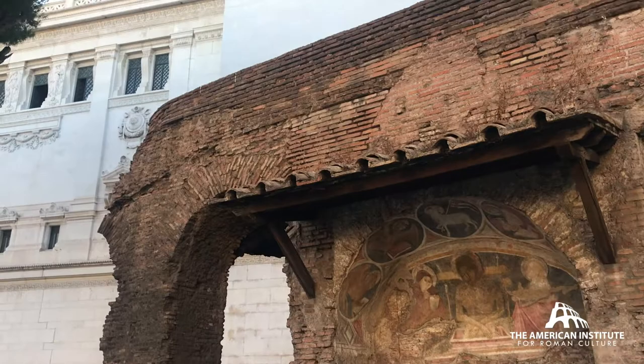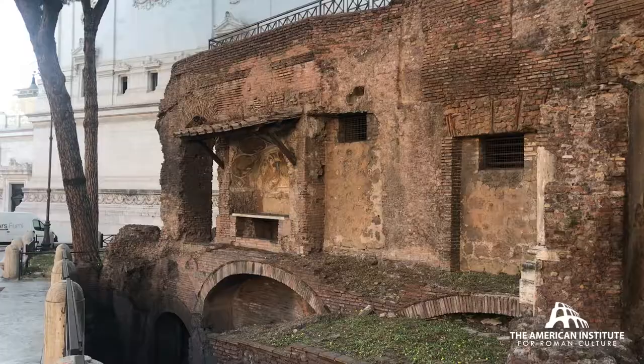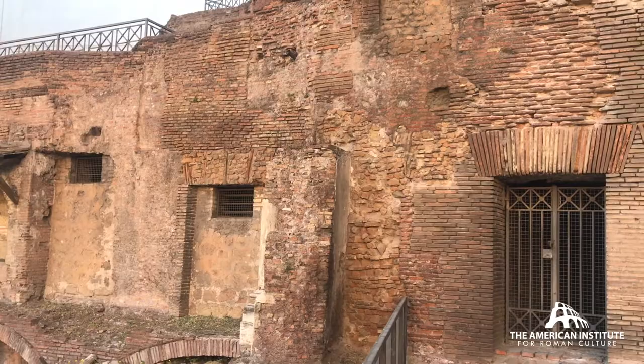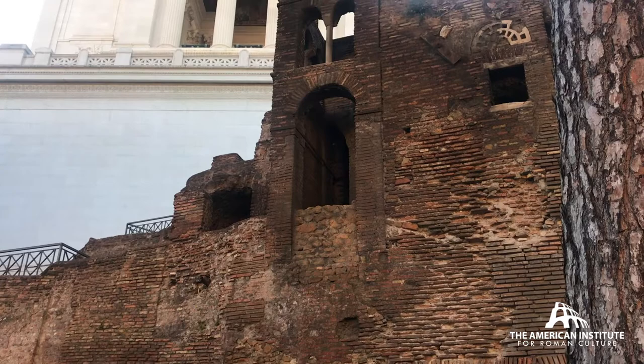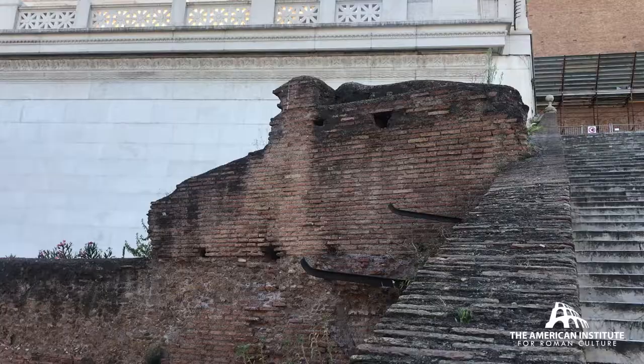All due to the construction of the Vittoriano monument. Ostensibly, the frescoes that are preserved as well as a bell tower belong to the earlier church of the 12th–13th century, San Viaggio del Mercato, replaced by Santa Rita in the 17th century, and that destroyed for the construction of the Vittoriano monument.